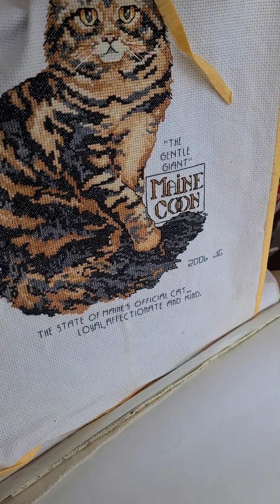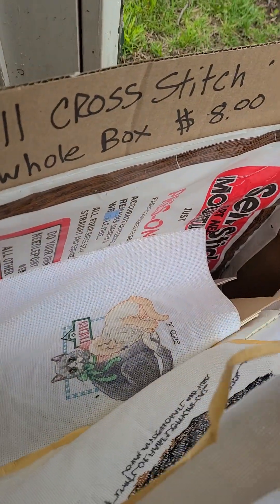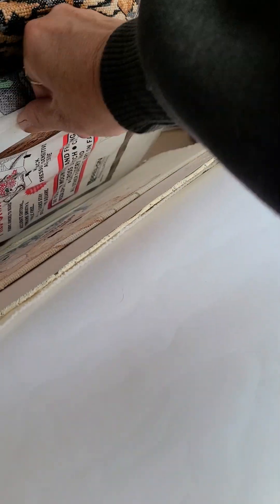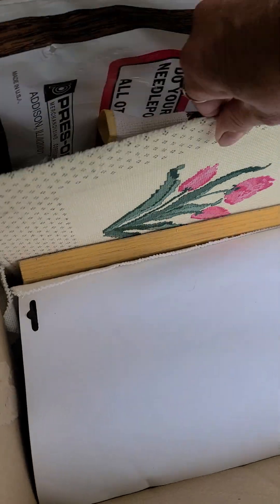The state of Maine's official cat — if it didn't say that, maybe I don't know. There are several cat cross stitches, Persian cats, and there are some tulips too.